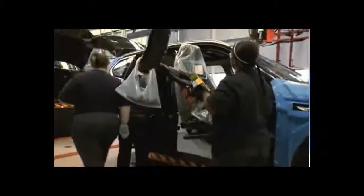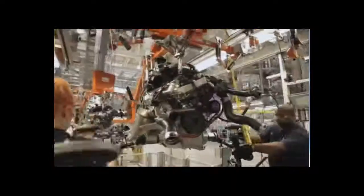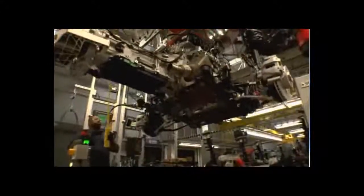The seats are installed next, and the doors are put back on the vehicle. The powertrain is assembled in a separate section of the hall, then moved to the marriage area.